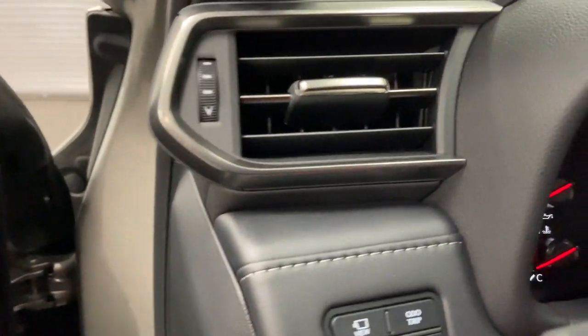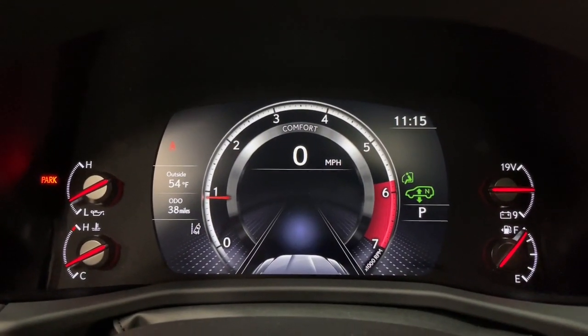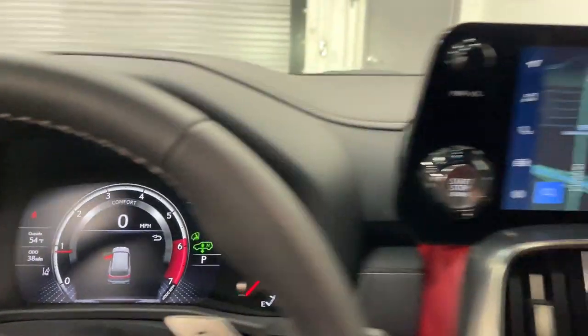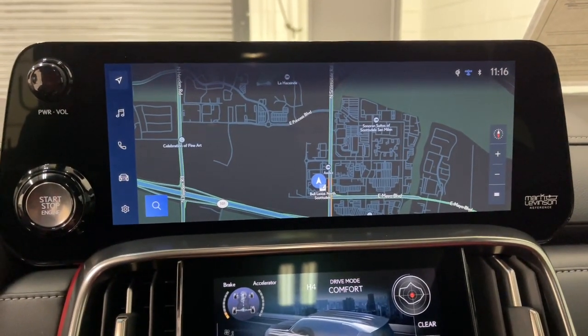These are just some of the great options this vehicle comes with: navigation system, keyless entry, sun/moonroof, power passenger seat, heated rear seat, heated mirrors, power liftgate, fog lamps, satellite radio, and power driver seat.